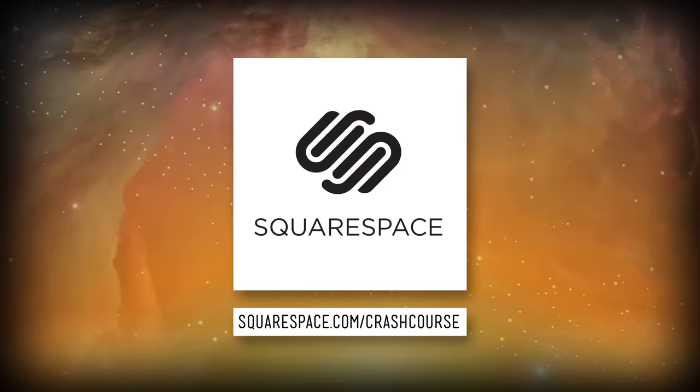This episode of Crash Course is brought to you by Squarespace. The Moon is pretty hard to miss when it's up at night. It's big and bright, and really very pretty. Even cooler, it's the closest astronomical object in the universe to us, and arguably the one we know best.